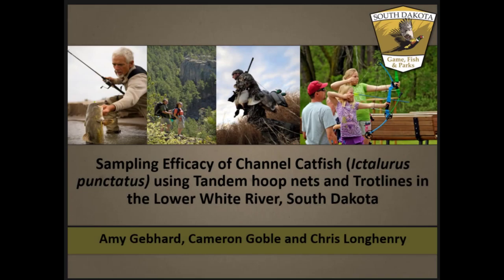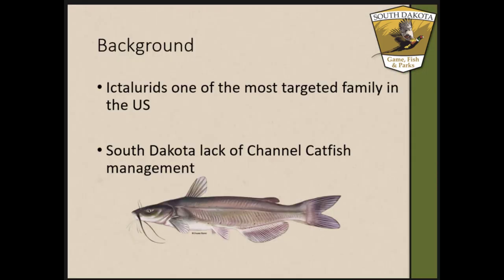This was just a pilot study, one summer — last summer — that we did, looking at sampling efficiencies between tandem hoop nets and trot lines.